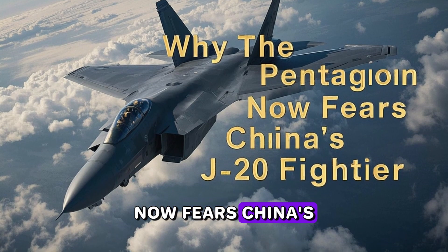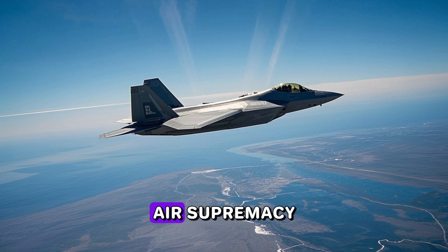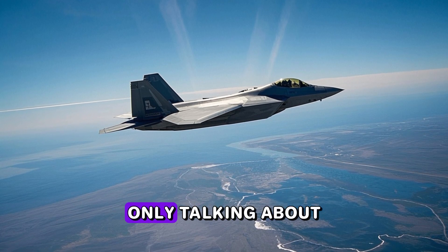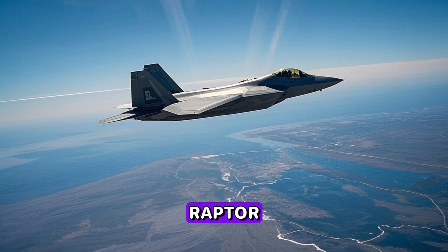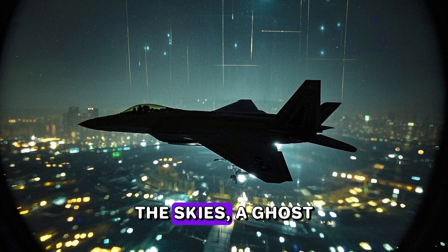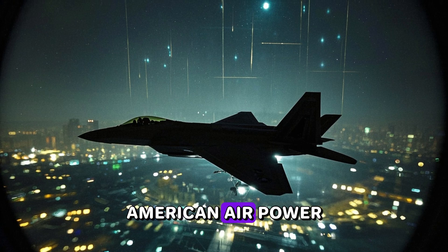Why the Pentagon now fears China's J-20 fighter. For the longest time, if you said air supremacy, you were really only talking about one plane — the F-22 Raptor. It was the king of the skies, a ghost on radar, and a symbol of untouchable American air power.